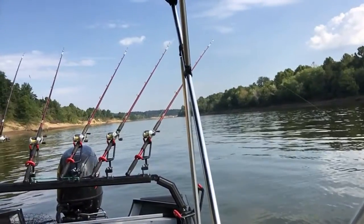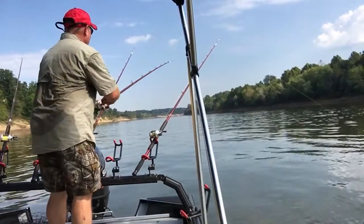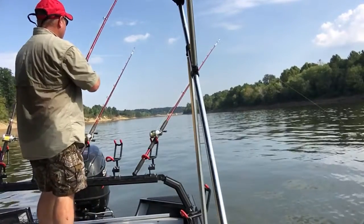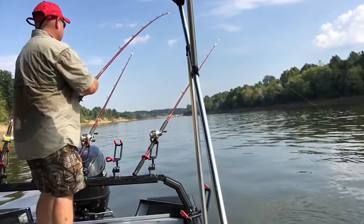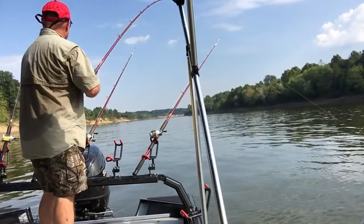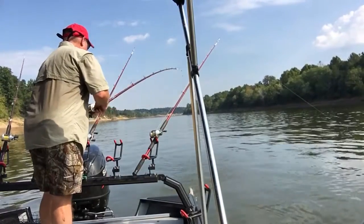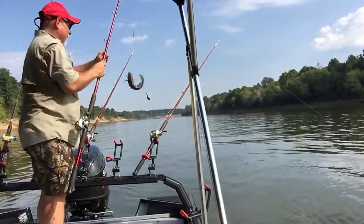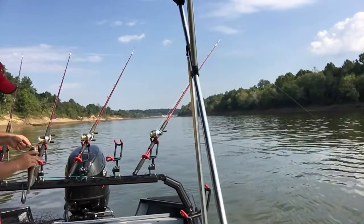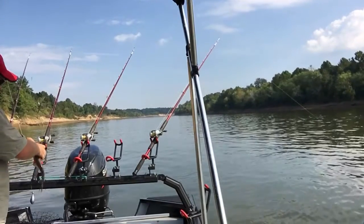Okay guys, here we go again, got another one over here. It's small, looks like he ain't pulling down too much but he's definitely on there. Let's see what we got — probably not a good one for filleting. And there's a little junk cat. Not real big, I'll probably let him go. He's really not even big enough to fillet, doesn't look like.